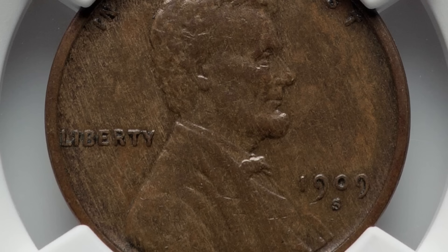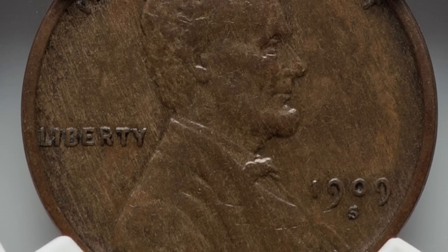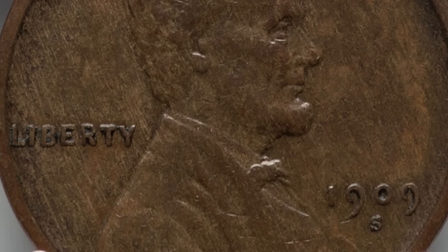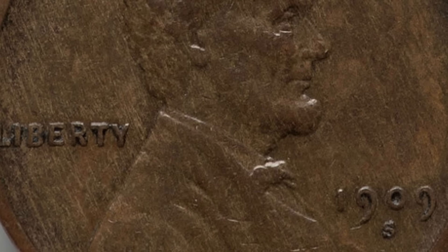Take for example the 1910 no mint mark — they made over 146 million, while this 1909S only had 1.8 million. So they are always going to sell and always going to have value. If you find one in a coin collection you purchase, or maybe you inherit a coin collection from a family member, look for the 1909S and the 1909S VDB. This coin sold for $169 even in this condition. If you get into higher graded examples, much better condition, you're talking thousands of dollars at high mint state grades.